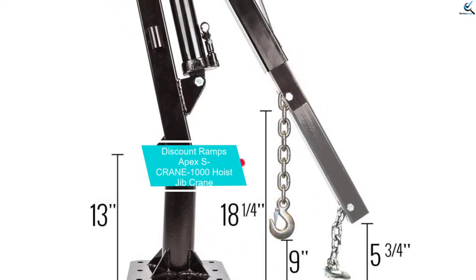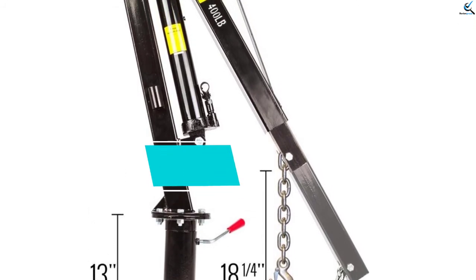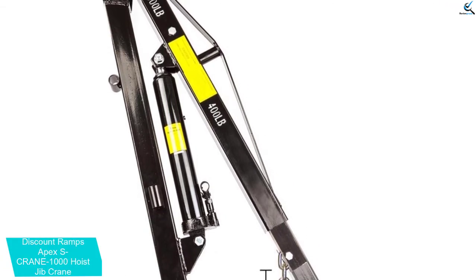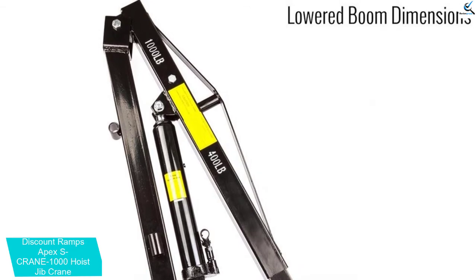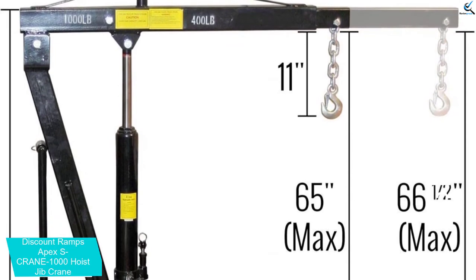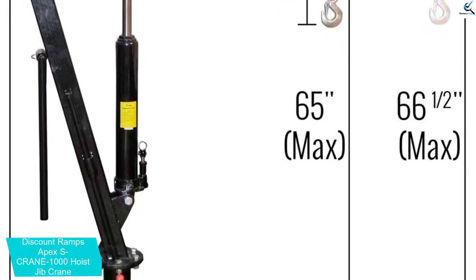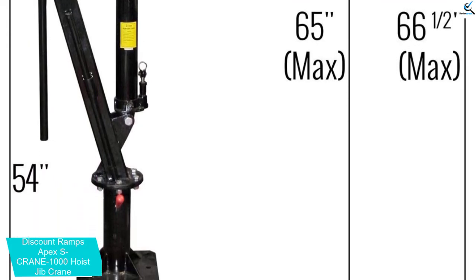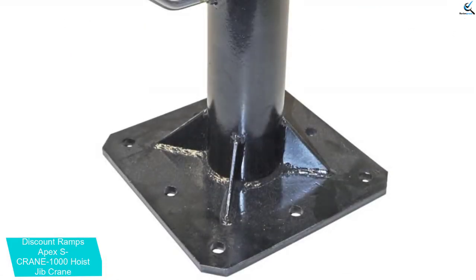At number 2, we have the Discount Ramps Apex S Crane 1000 Hoist Jib Crane. Lifting heavy objects such as engines and watercraft is now a no-brainer, thanks to the Discount Ramps Apex S Crane 1000 Truck Crane. It is portable, but this does not mean it is flimsy. Built with heavy-duty steel and a heavy-duty hook and chain, it can carry up to 1000 pounds with the boom contracted and up to 400 pounds when the boom is extended. It is a powerful crane that makes life more convenient than ever before.